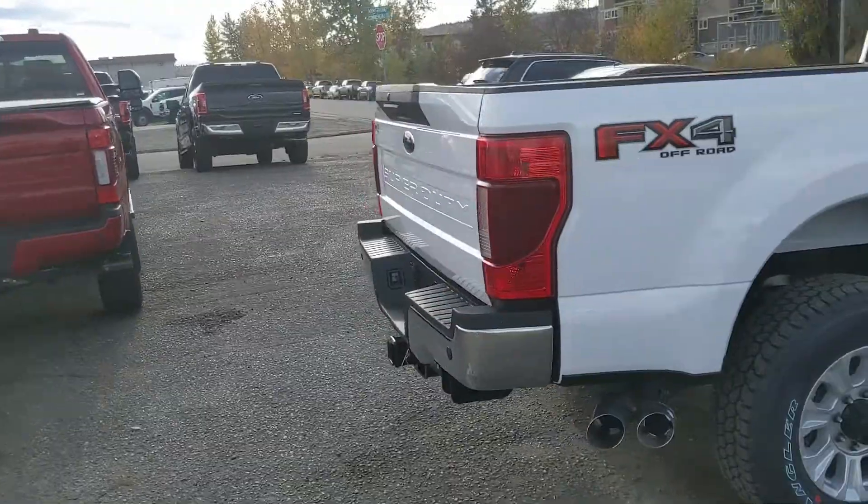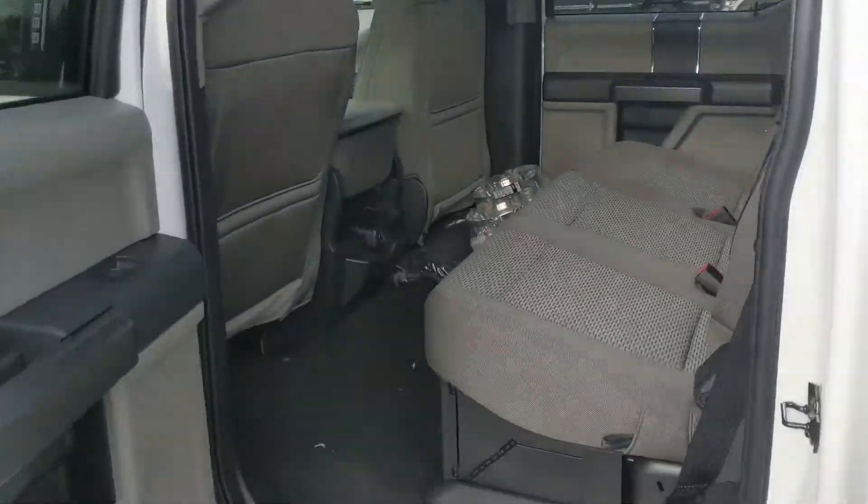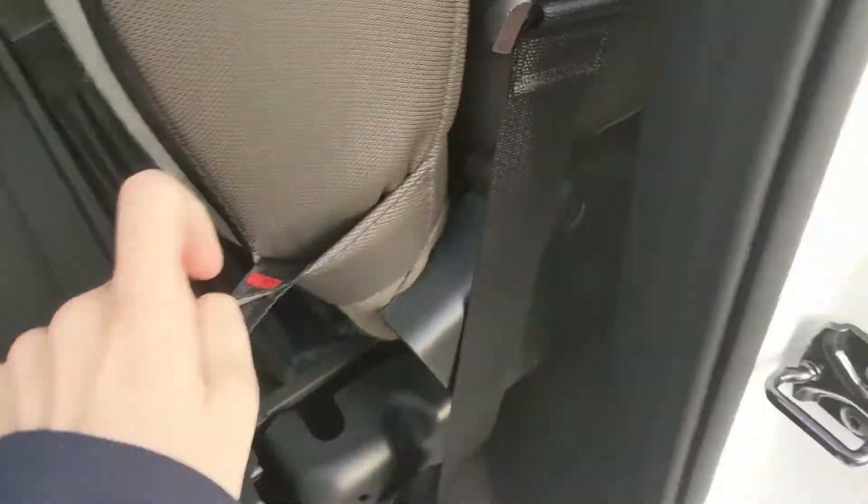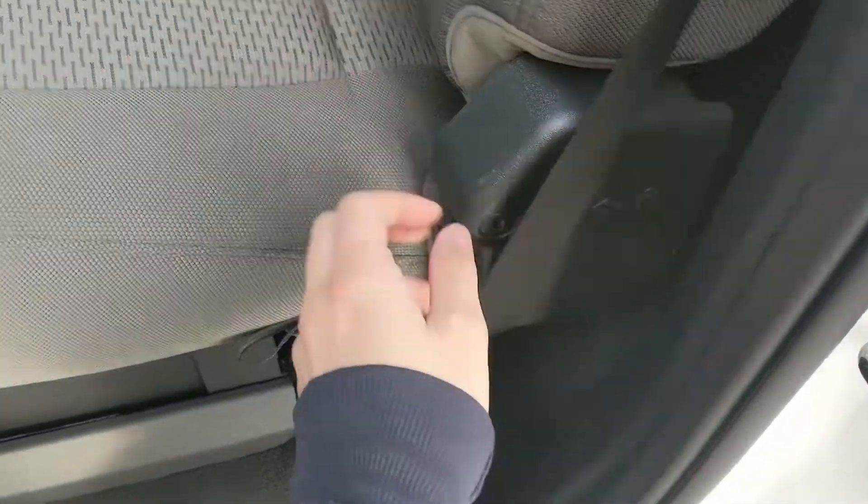Walking around to the back, let's take a look inside. Looking into the back, you have seating for three spaciously and comfortably. That can be lifted up and out of the way to accommodate any other cargo, and reveals your collapsible storage box underneath which can be locked at the hinge for added security.